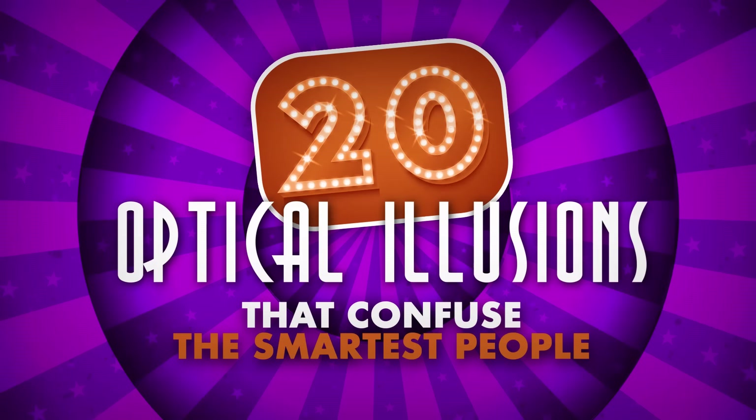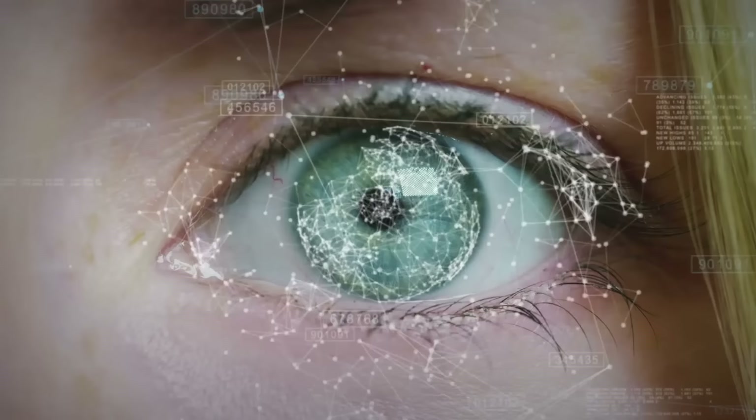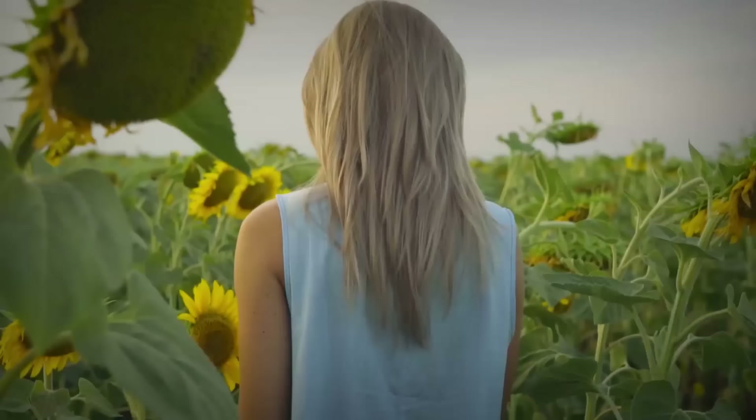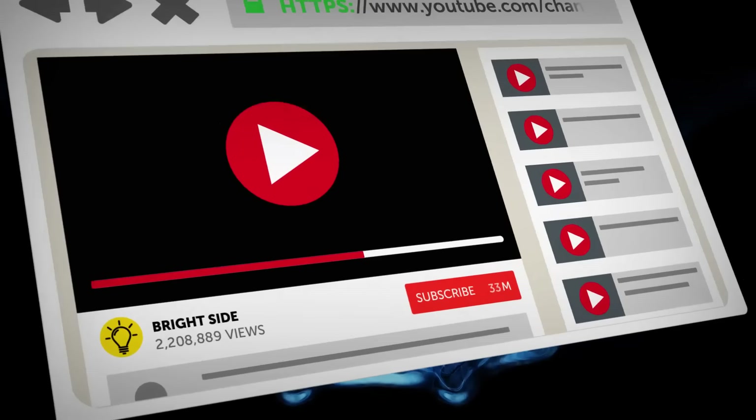Get ready for 20 optical illusions that confuse the smartest people. That doesn't seem confusing at all — but your eyes focus on something, your brain processes it, and you understand what you're looking at. Easy peasy. But the optical illusions you're about to see will prove that your eyes, along with your brain, can easily trick you.